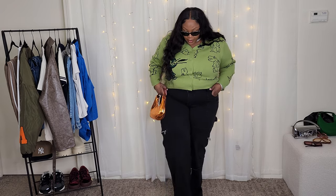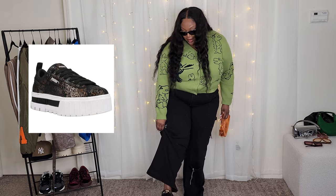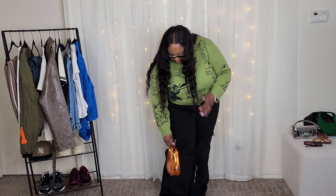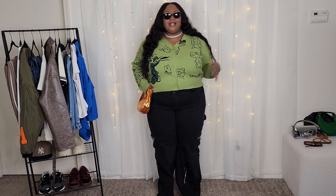This is a very comfy look. For shoes I have on these platform Pumas I've had for a while — they're cute, they have like a metallic snakeskin to them, and they actually have specks of orange so they kind of coordinate with the bag. You can't really see them though because my pants are so long.